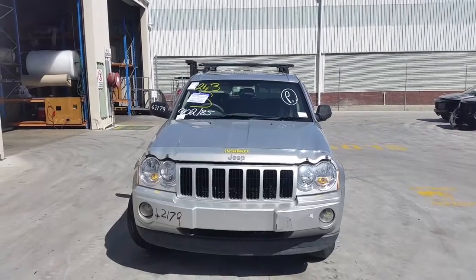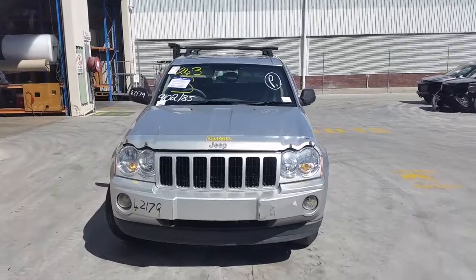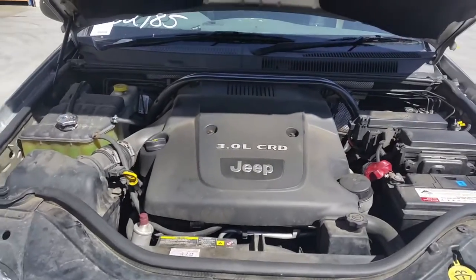This shape runs from the 7th month 2005 through to the 12th month 2010. It has a 3 litre V6 turbo diesel engine backed by an automatic all-wheel drive transmission.